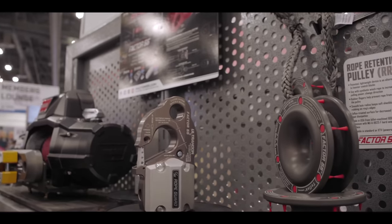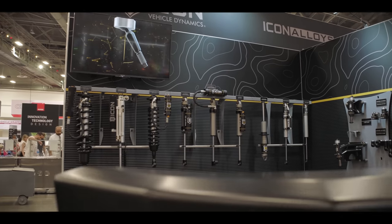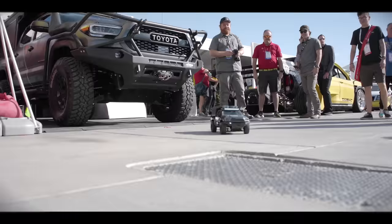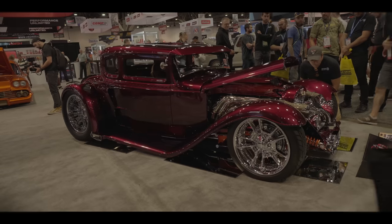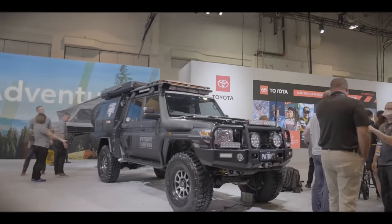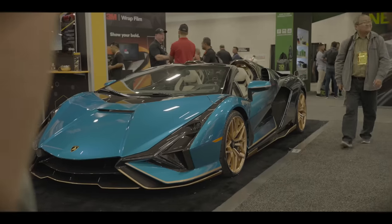The SEMA Auto Show is a very cool annual event that showcases the best in automotive innovation and customization. It ranges from jaw-dropping custom cars to cutting-edge aftermarket parts. SEMA brings together passionate car enthusiasts, industry professionals, and manufacturers from around the world. It's a fun and fast-paced environment where automotive creativity thrives.